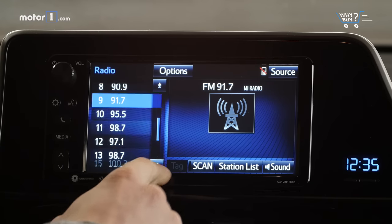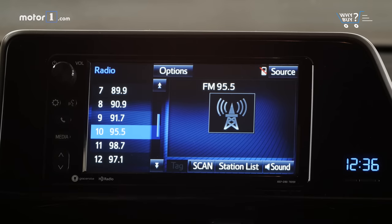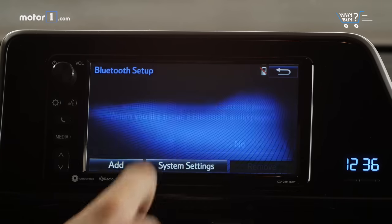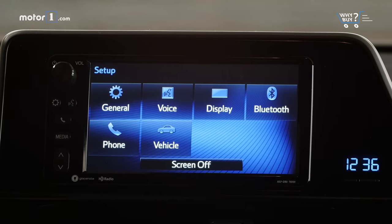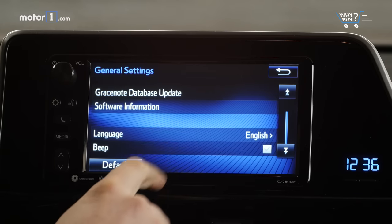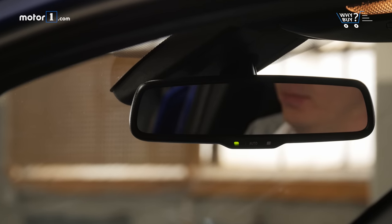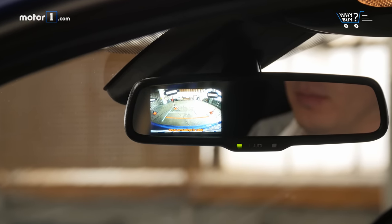The infotainment system is pretty simple, with few features on the 7-inch touchscreen, although it at least responds to touches quickly. It has Bluetooth phone and music streaming, AM/FM radio, and auxiliary and USB inputs, but no satellite radio, Android Auto, or Apple CarPlay. The C-HR also has just one USB port, which seems like a miss in a car intended for gadget-addicted young people. Annoyingly, this screen isn't even used for the backup camera — that's relegated to a tiny display in the rearview mirror.